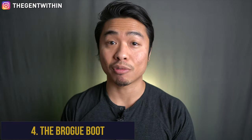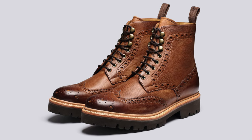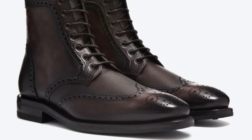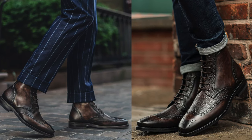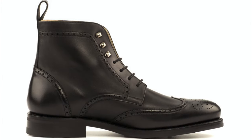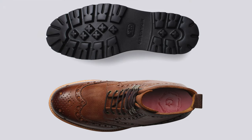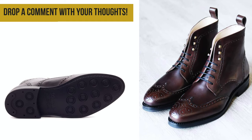Winter essential number four is the brogue boot. The brogue is first on my list of men's shoe essentials for a reason — the beauty of a brogue is how versatile it can be. The term brogue is derived from 'brog,' the Gaelic word for shoe, and brogues are characterized by unique punching or decorative perforations along the shoe's leather upper. A brogue boot can become a cornerstone of your smart casual winter wardrobe — it'll dress up a pair of well-fitting jeans or dress down a tailored suit, serving you well day or night from the office to the dance floor. I recommend the Allen Edmonds Dalton with a leather sole, or the Idris Micah wingtips with a lugged sole for extra traction and durability in wintertime.